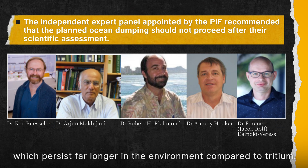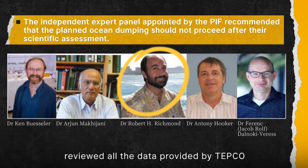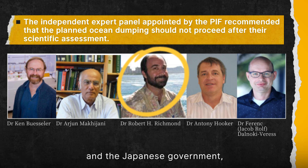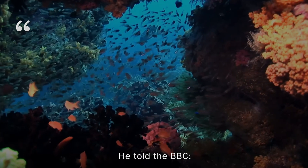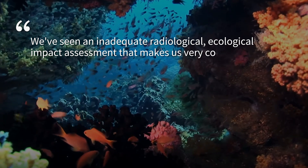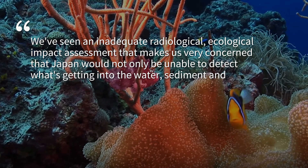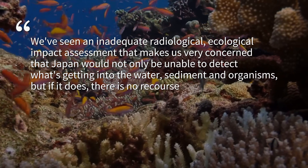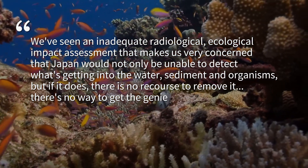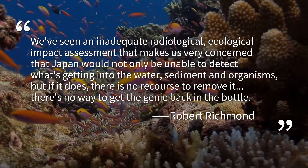Some experts argue the IAEA downplayed the risk from radionuclides like carbon-14, which persist far longer in the environment compared to tritium. Robert Richman, a marine biologist from the University of Hawaii, reviewed all data provided by TEPCO and the Japanese government and visited the Fukushima site. He told the BBC: 'We've seen an inadequate radiological ecological impact assessment that makes us very concerned that Japan would not only be unable to detect contaminants getting into the water, sediments, and organisms, but if it does, there is no way to remove it — there is no way to get the genie back in the bottle.'